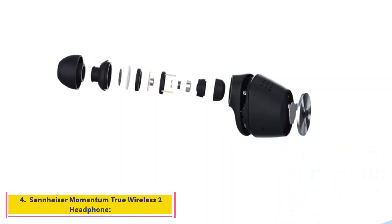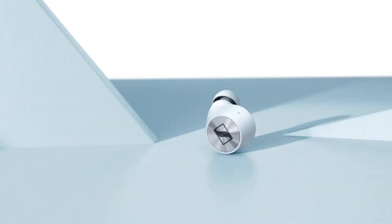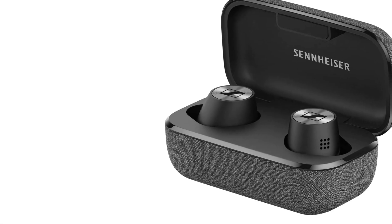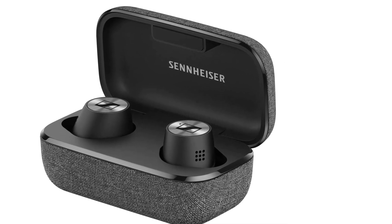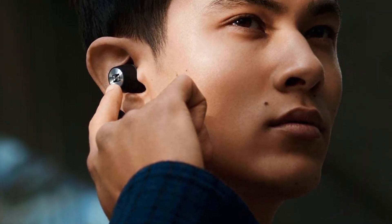Number 4: Sennheiser Momentum True Wireless 2 Headphone. It is one of the best wireless headphones and provides refined quality with the best in-ear style. It is wireless with noise-canceling features and a great battery life of about 28 hours. It is rechargeable via a USB Type-C cable and weighs about 6 grams.